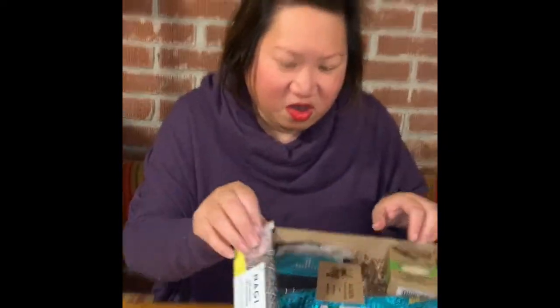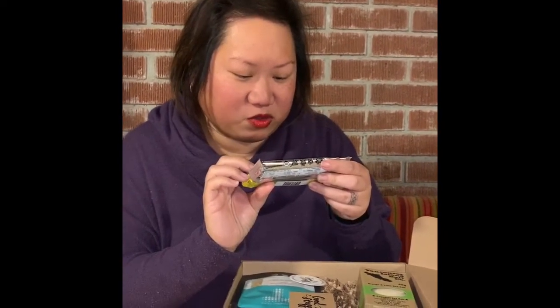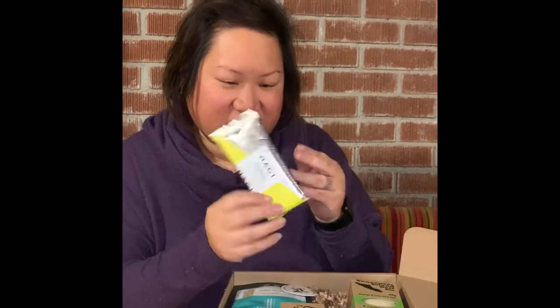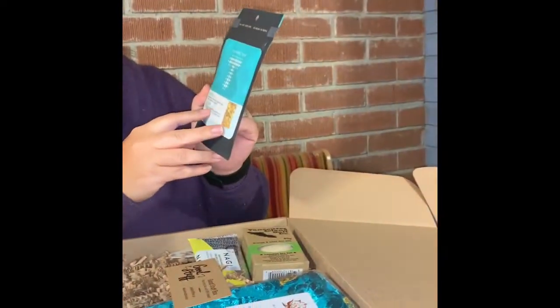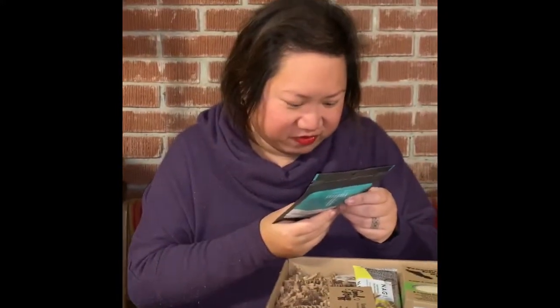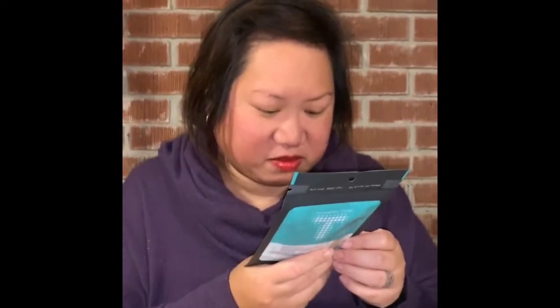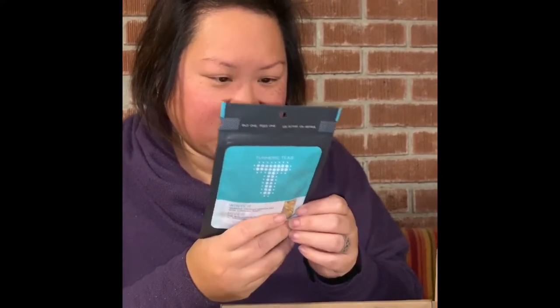And we've got — I think my daughter's gonna like eating this — Lemon Goji Berry Coconut. Very cool. This looks like tea. Winter Warming Ginger Tea. Let's see what flavor this is: there's ginger, turmeric, cinnamon, black cracked pepper, organic cloves. This sounds like it's really good in the wintertime.